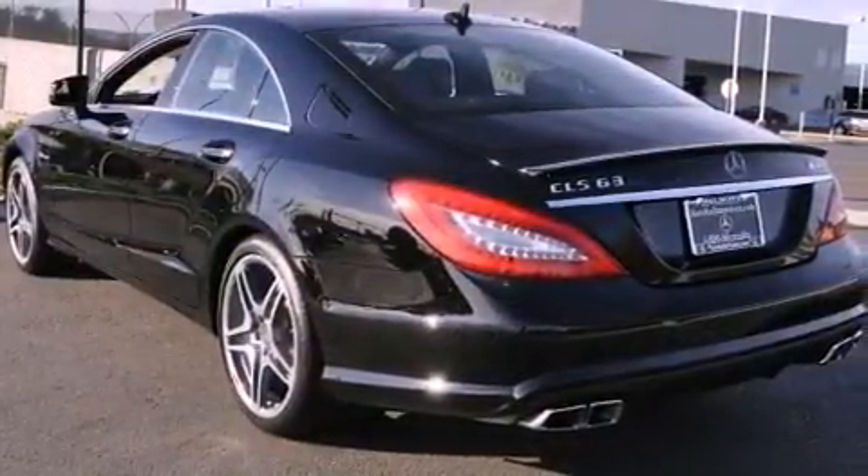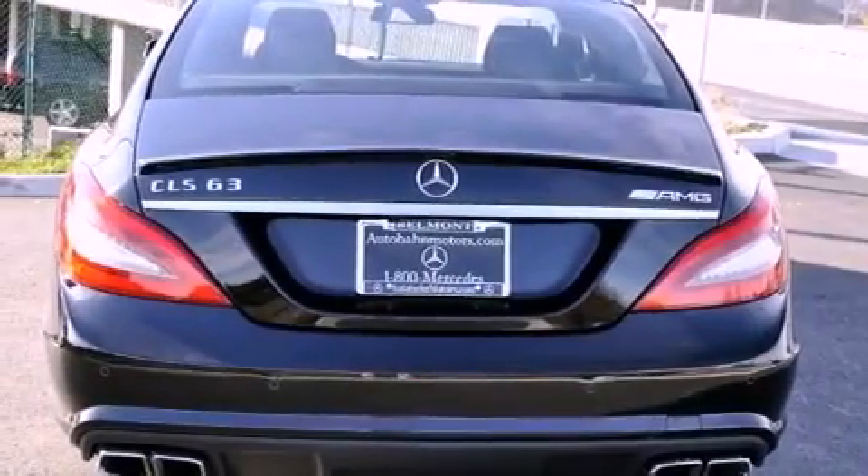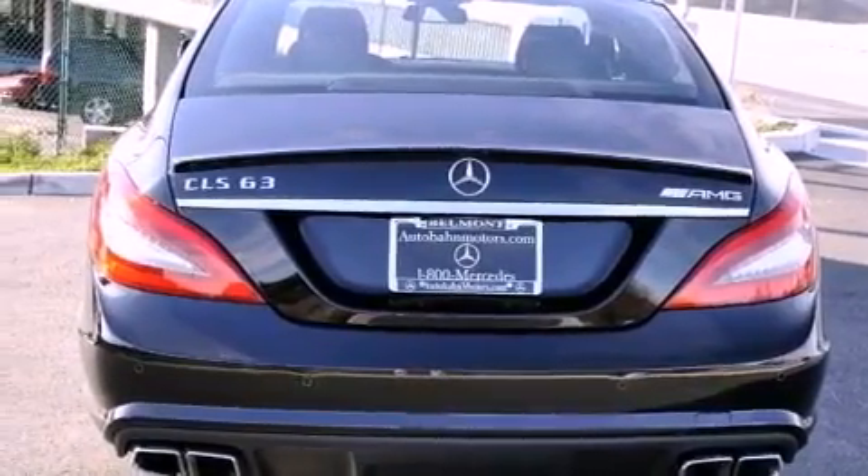Also included are a passenger side vanity mirror, a security system, a traction control system, a split folding rear seat, and keyless go, which lets you turn on the engine by pressing a button with the keys in your pocket.